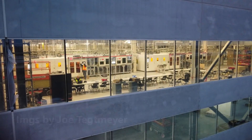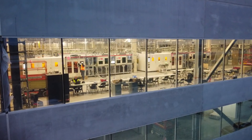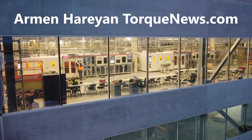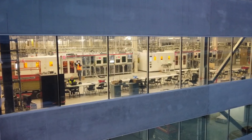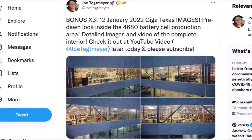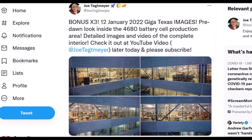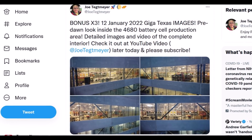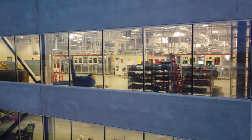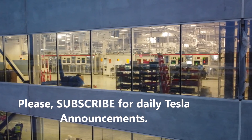Tesla Giga Texas may be days or weeks away from starting the production of its 4680 battery cells at Gigafactory Texas. We came to this conclusion after seeing images shared by Joe Techmeyer this morning from the pre-dawn hours at Giga Texas, showing activity at the battery cell production area. Look at those images — the equipment is already there, people are working, there is activity.